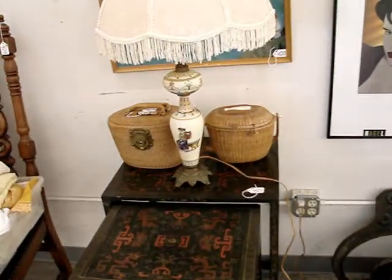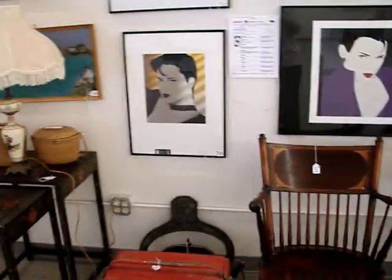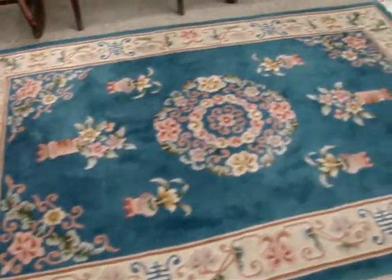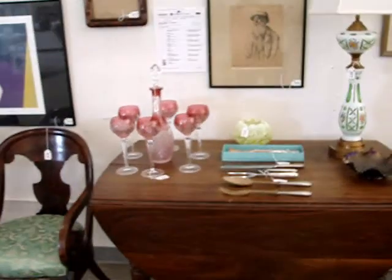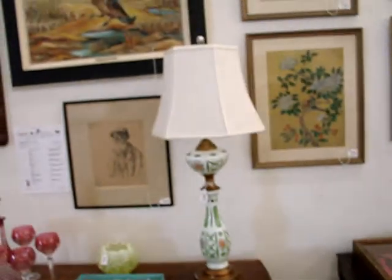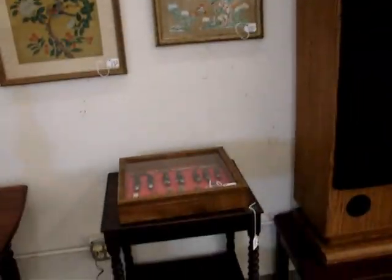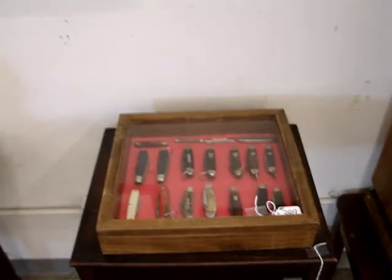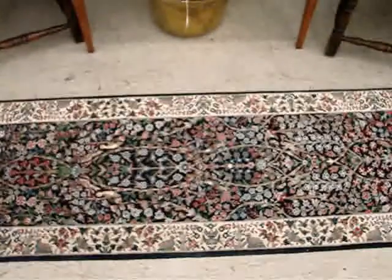Period pieces of furniture, lamps, ice chest by Coca-Cola, Chinese Abbasan rugs, art glass, carnival glass, sterling silver, collections of pocket knives, hooked rugs, and again paintings.